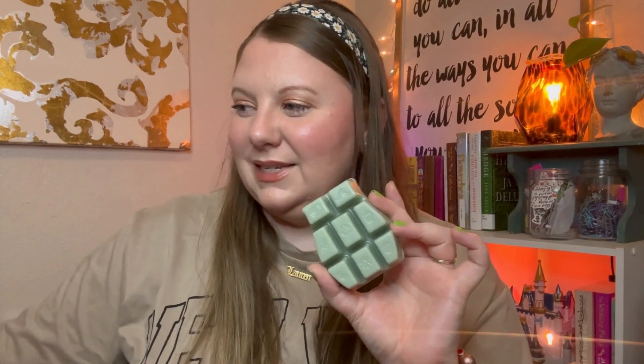Rosemary and mint is next. I am not a huge rosemary fan when it comes to fragrance, and mint is hit or miss — I'm always on the line of either loving it or hating it, depending on what it's mixed with. So let's see. Oh, that's actually really nice. It's giving eucalyptus vibes to me, not rosemary. That smells like eucalyptus to me. A rush of fresh garden mint invigorates rosemary oil and eucalyptus. So there is eucalyptus in there — that's what it smells like, a minty eucalyptus. And that is amazing.